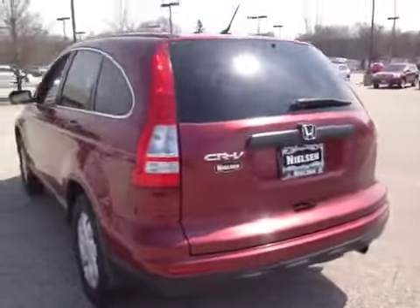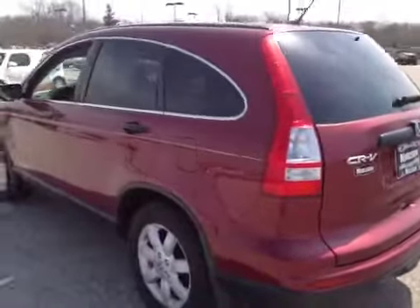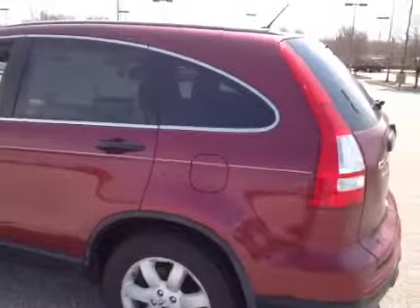Here you're looking at a 2011 Honda CR-V, great vehicle. Runs and drives good, shifts good, brake suspension feel fine on it — no problems there.